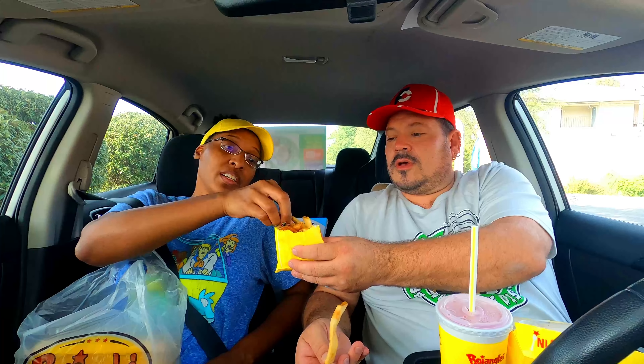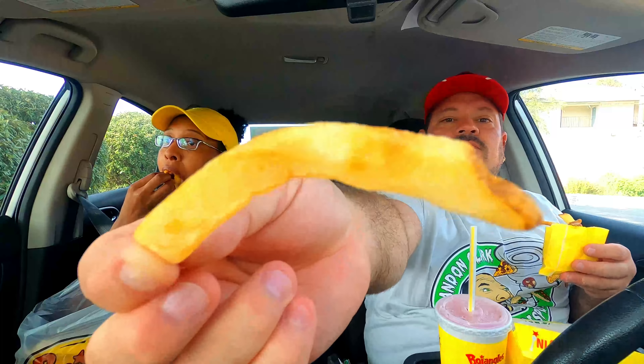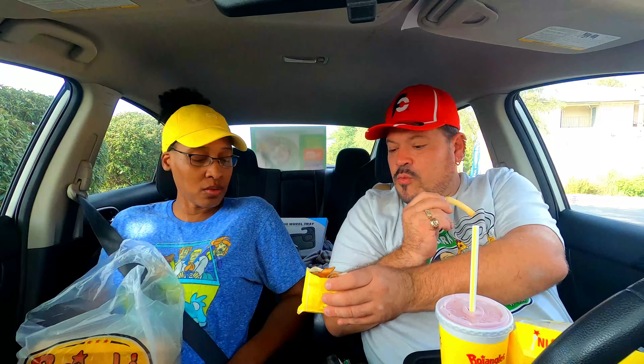I've never had Bojangles fries. Oh wow, first for you. Oh, they're good and salty. Yes they are. They're different from everybody else's fries - kind of like a really small potato wedge. It's like homemade - a French potato wedge.